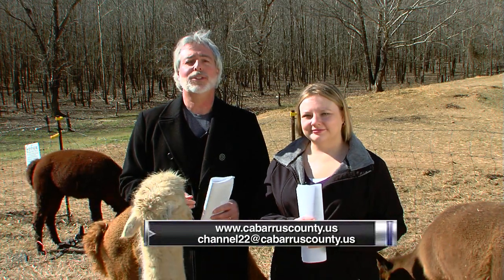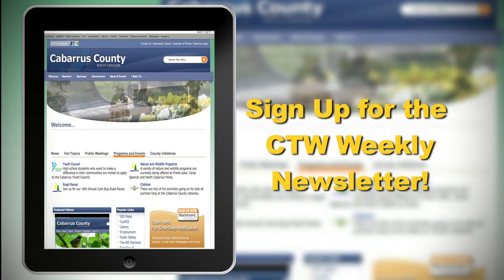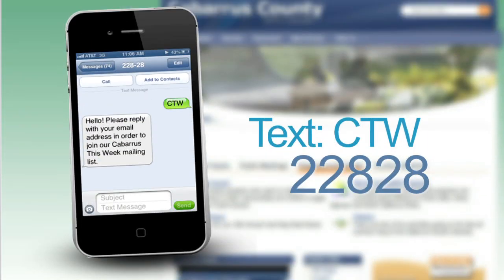We've had a lot of information on today's show, so if you missed any contact info, just go to cabarruscounty.us and use the search box to find your topic. If you have any trouble, email us at channel22@cabarruscounty.us. You can also sign up to receive our weekly e-newsletter — just go to our website, click on the top right side of the page, and fill out the information. You can also text CTW to 22828, and remember to check us out on Facebook and Twitter.